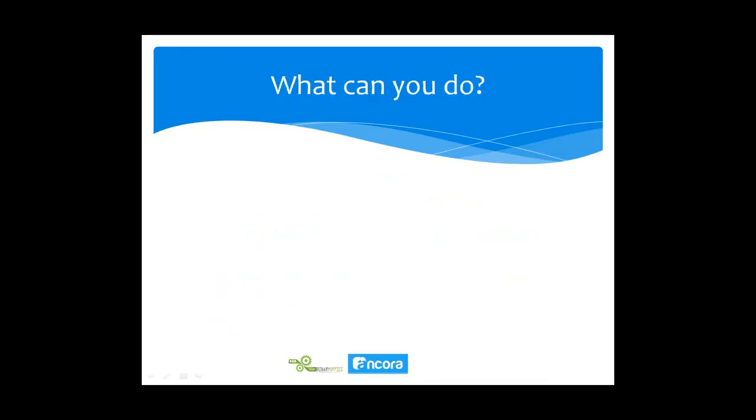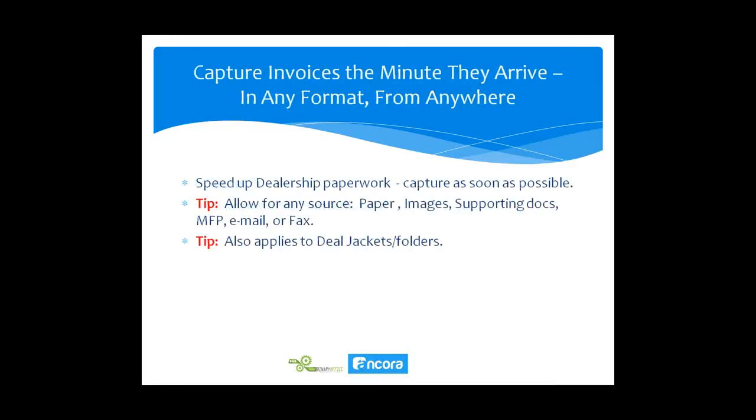The key ingredient to paper automation is to scan immediately. As soon as invoices or paper documentation comes into your department, you need an admin person — whether part-time or full-time — to scan it right away. The software you consider should accept all input sources: paper via scanner, images already on your computer, documents from a multifunction device, or even email and fax.